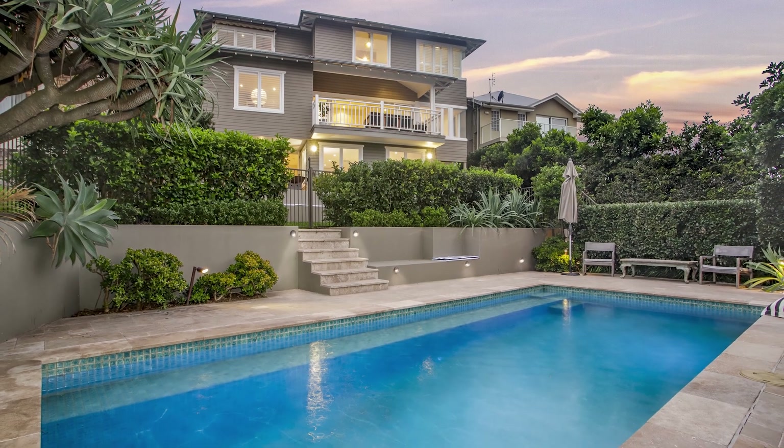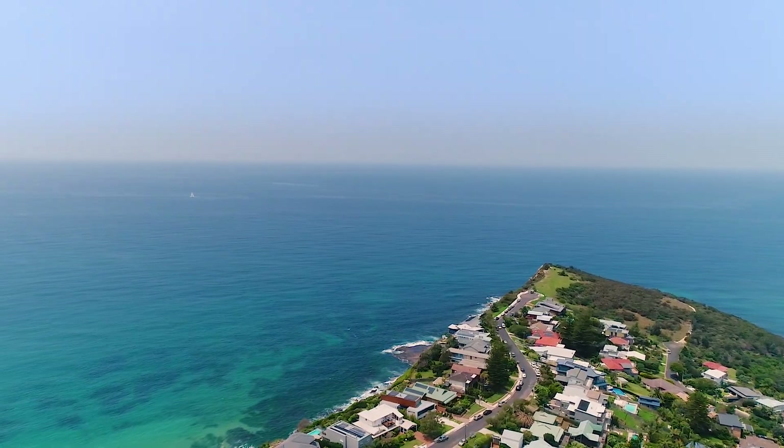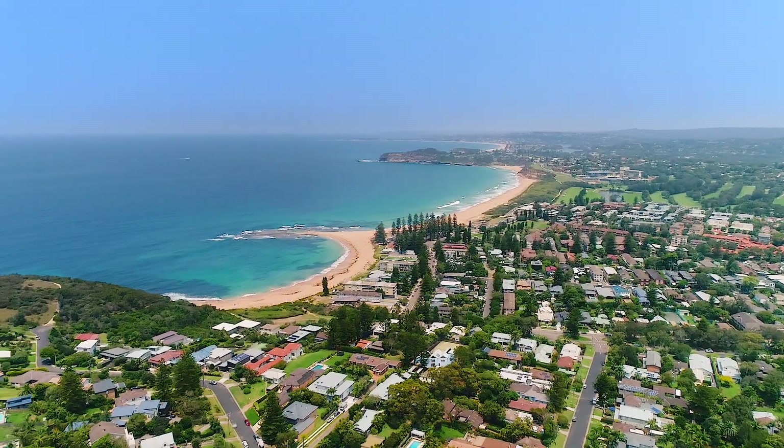Combining lifestyle with design, dimension and a prized headland setting, capturing cool coastal breezes, this home certainly has it all. James and I look forward to personally taking you through 5 Hillcrest Avenue in Mona Vale. Thank you very much.